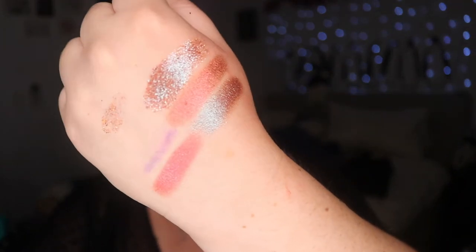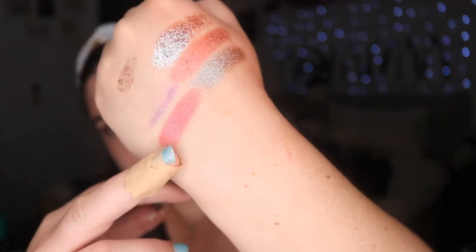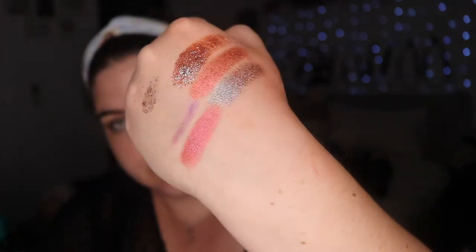I was curious about the swatch, and it's this one down here, and it just looks beautiful.